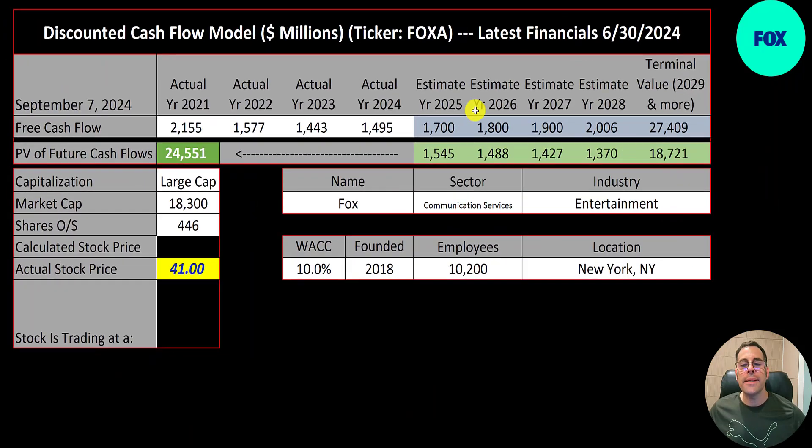Free cash flow is 1.5 billion. 1.5 billion over 240 million is 6.2 times coverage. We estimated four years of future free cash flows and also a terminal value for all cash flows past year four — that's 27 billion. We discounted those numbers back to today using the weighted average cost of capital, and we get a company value of 25 billion dollars.